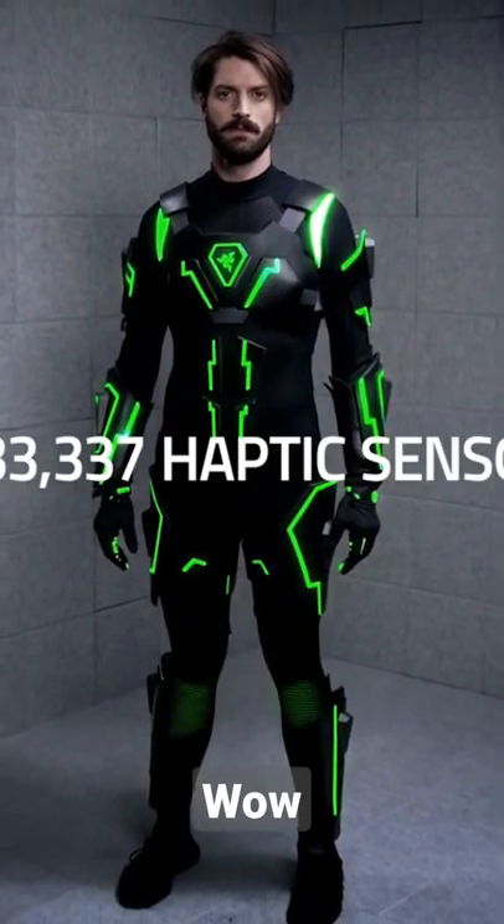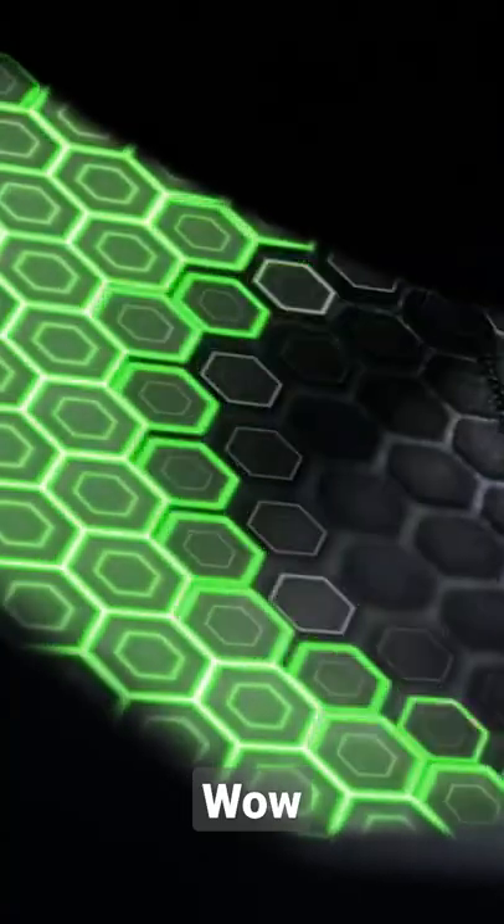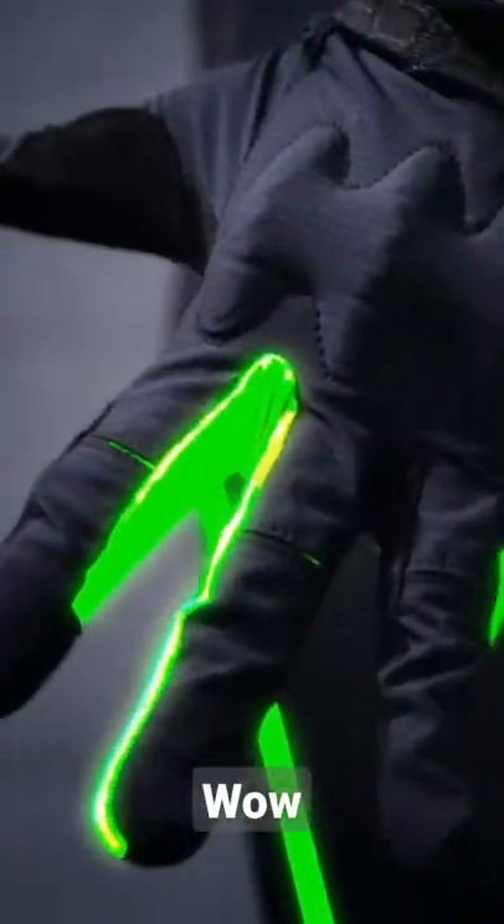With over 1,333,337 haptic sensors, each one is capable of simulating hyper-realistic impact, touch, and sensation.